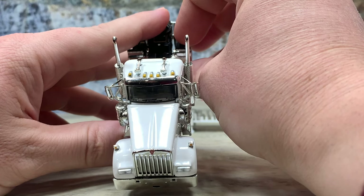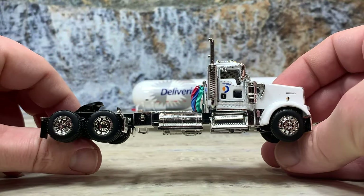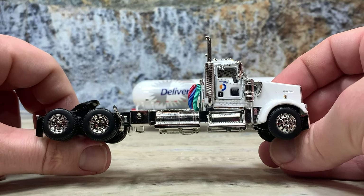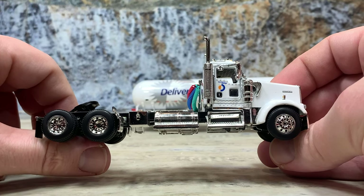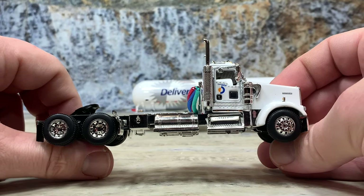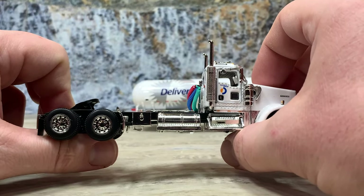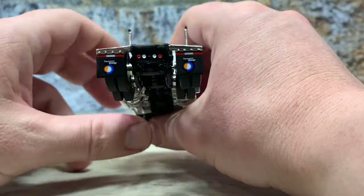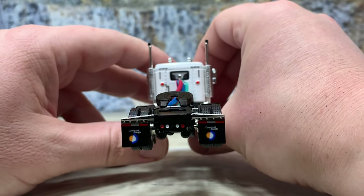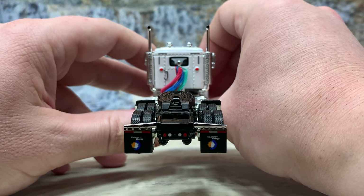Chrome visor, chrome mirrors — all the fancy stuff you'd expect from a DCP model. The five roof clearance lights are molded into the cab and tampoed silver with a little orange for the amber lenses. On the passenger side: ten-hole chrome wheels, soft rubber tires, a toolbox, fuel tanks, and chrome steps. W900s also have the little window low down in the door so the driver can see what's beside them, which makes it look a little different from the driver's door. There are also door latches on both doors tampoed in black and silver, along with Davenport Energy mud flaps and brake and backup lights at the back.